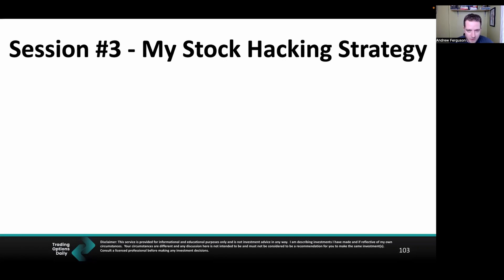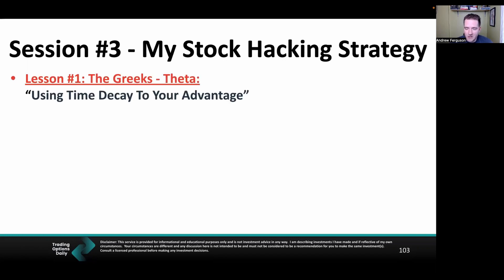In session number three of my stock hacking strategy, we're talking first and foremost about time decay, which is another one of the Greeks. We talked about Delta last time; we're talking about Theta this time. These are the two Greeks you need to know, and they really do impact your stock trading returns. We want to use that to our advantage.